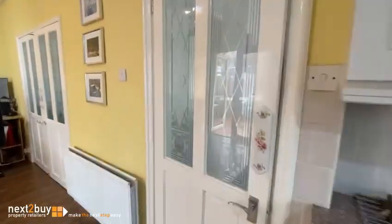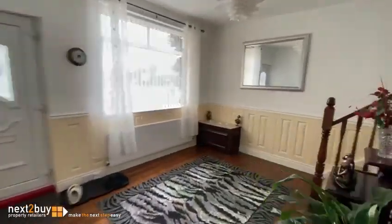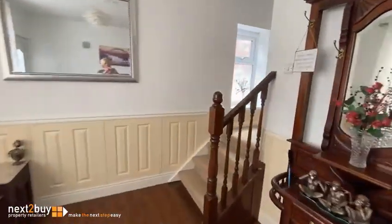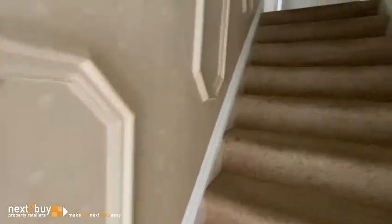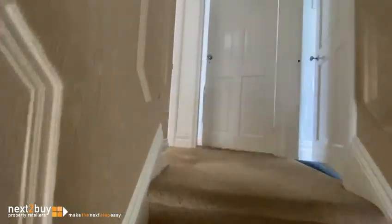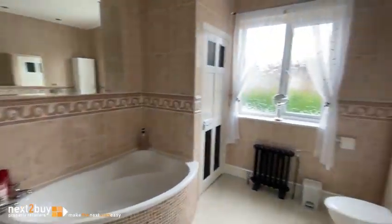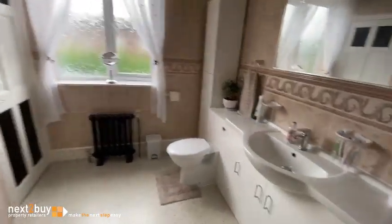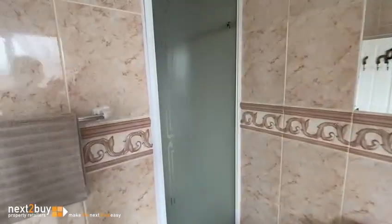I'm going to head on upstairs to the first floor. On the left here, this is the bathroom. There's room to fit the furniture. And there's also a shower cubicle.